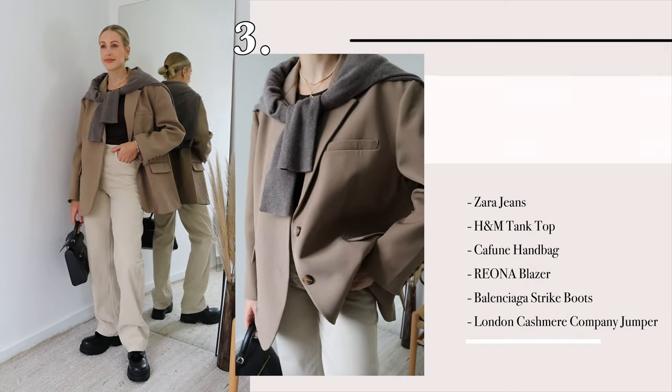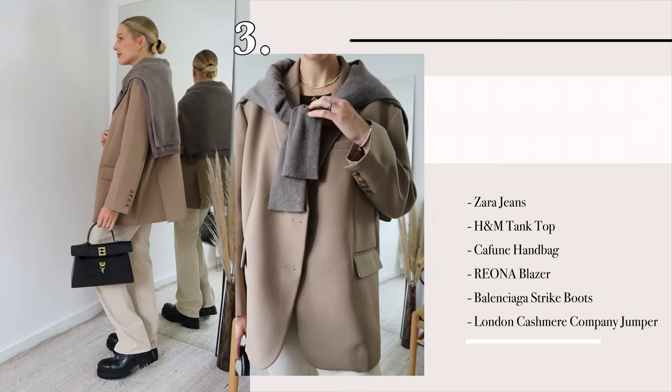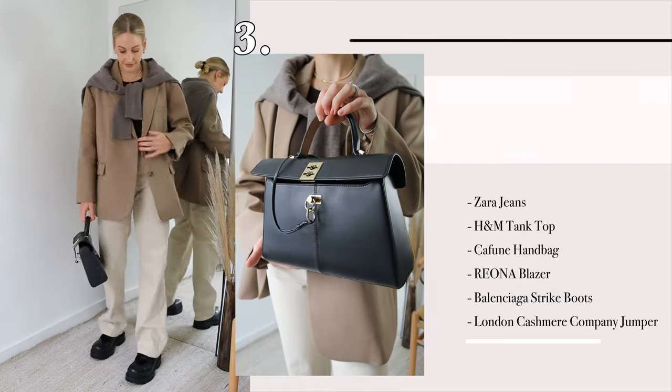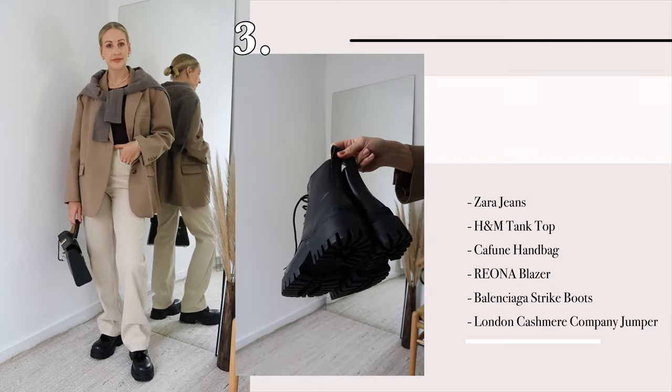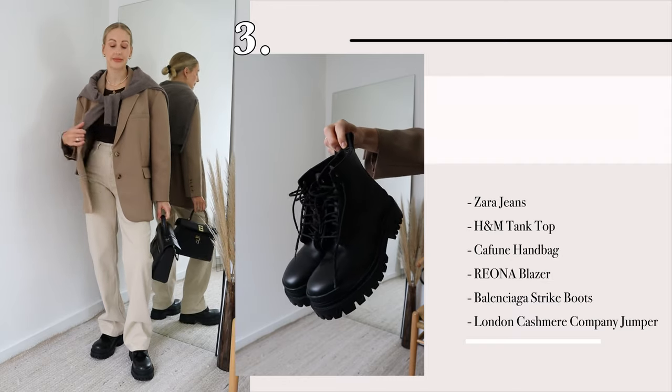I'm obsessed with the neutral color and the fact they're quite a long leg — I think they look good with quite a number of different shoes. So here I've styled them with my new Balenciaga combat boots.